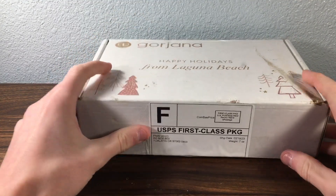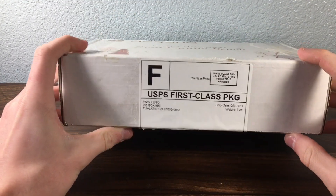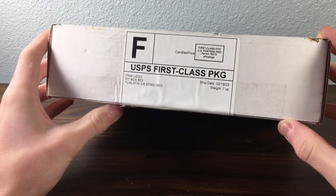Hey everybody, Boys and Bricks here, and today I have a very special package coming in from Whatnot. This is a set in this box here — really excited to get inside and open it up.